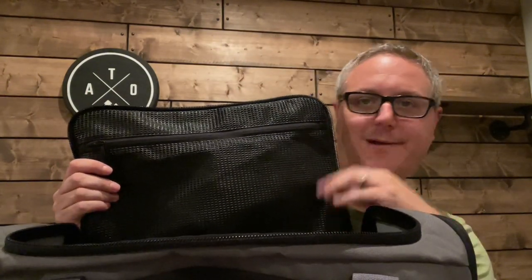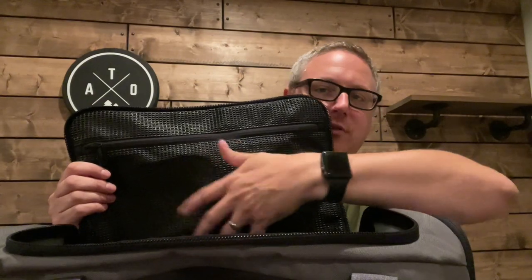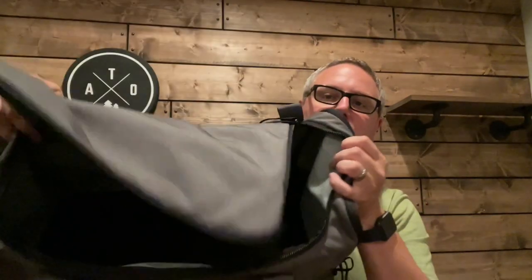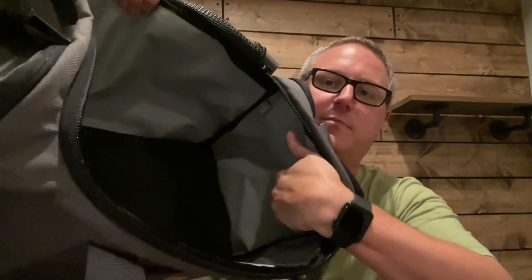Here's the really cool thing about this bag: when you open the lid, it has a waterproof vinyl mesh top. So if you had flip-flops or something that you wore through a water crossing and they got wet, you could put those up here to drain out. And you'll notice the entire inside of the bag is made of that waterproof material, with the bottom being that vinyl-coated mesh.